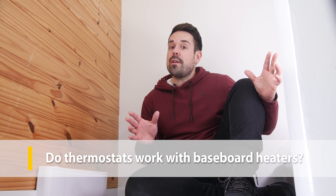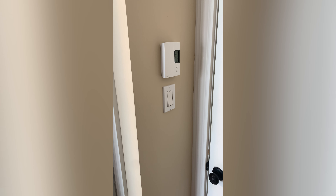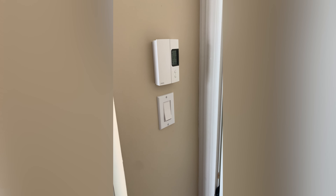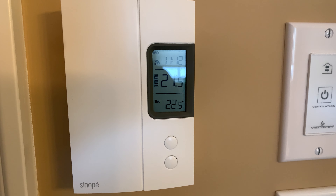Do thermostats work with baseboard heaters? There are some relatively new programmable thermostats that give baseboards major help in terms of efficiency and comfort. Those old thermostats attached to baseboards should never be used since they're really imprecise and can waste precious energy. At the very least use a basic wall-mounted thermostat. Better yet, opt for a smart or programmable thermostat that sets timers or even learns your habits for extra savings. Some of the best smart thermostats on the market are made by Mesa, Sinepe, and Stelpro.